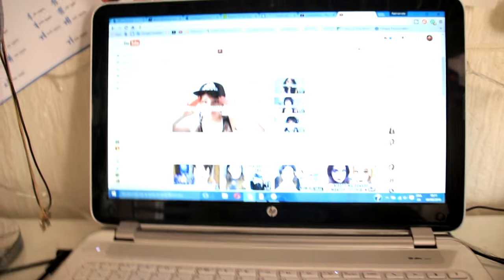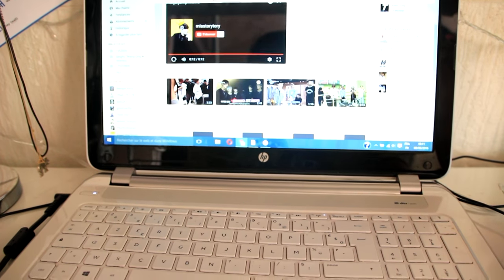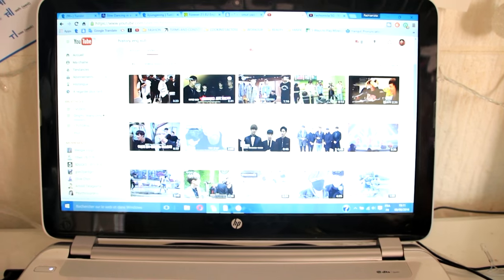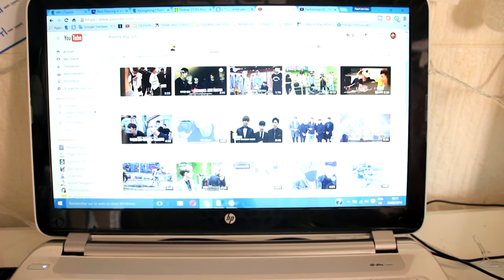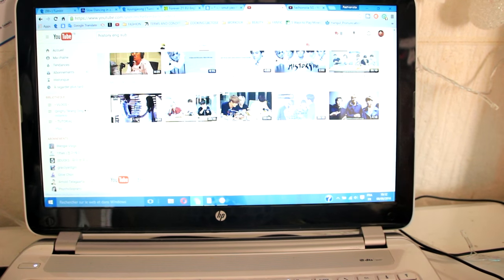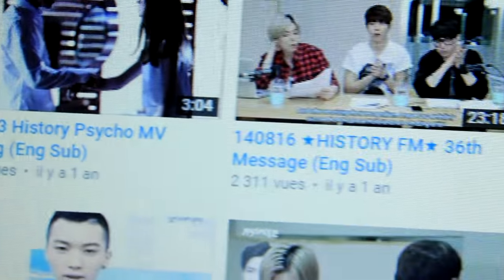I'm watching some history videos on the computer. I just found this channel — History FM — and when you find a channel and everything lines up, it's great.